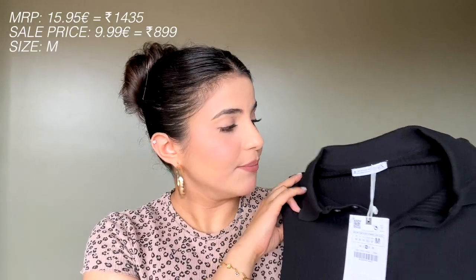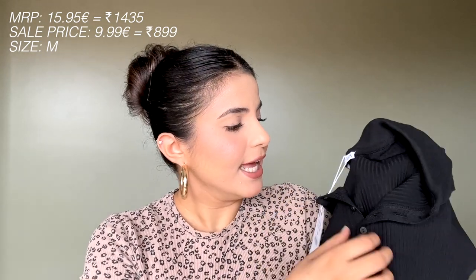It feels very soft and has a soft ribbed texture. It's absolutely perfect for summer and I cannot wait to style it. Next, I got this very basic bodysuit in black and I really like the detailing it has.